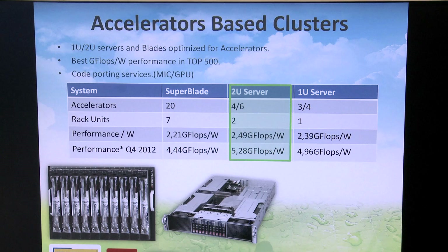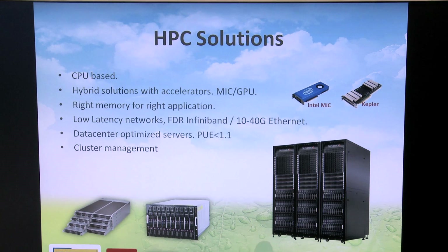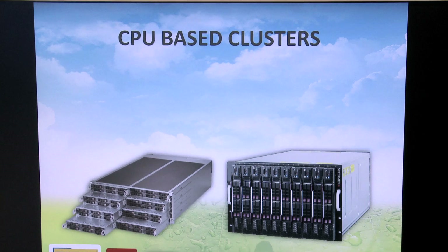We build clusters with CPUs or hybrids between CPUs and accelerators, maybe Intel MIC or GPUs from NVIDIA. Using the best network — InfiniBand networks — we are already using FDR, which is 56 Gb per second for the interconnect solutions. And also for the storage, we use Supermicro appliances with double-sided storage solutions.